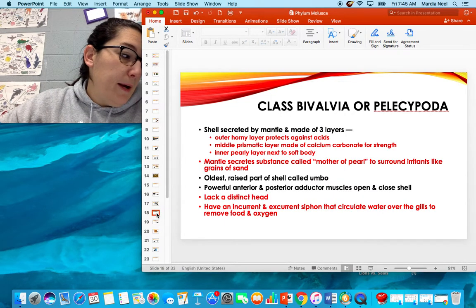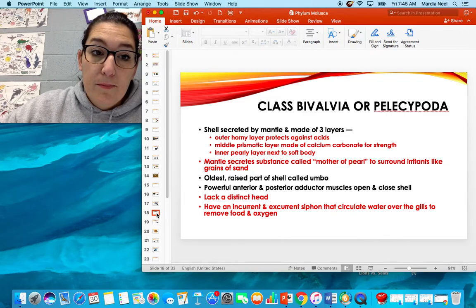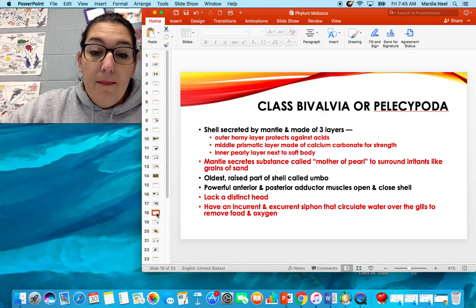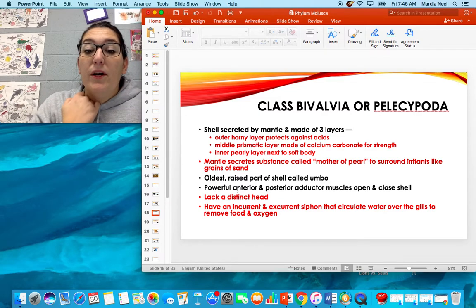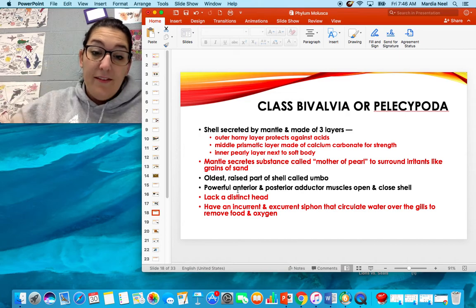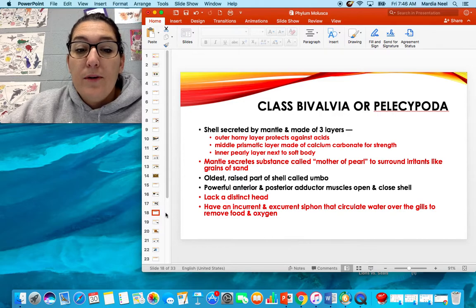Their shell is secreted by a mantle and made of three layers: the outer horny layer protects against acids; the middle prismatic layer is made of calcium carbonate for strength; and the inner pearly layer is next to their soft body. The mantle secretes mother of pearl to surround irritants like grains of sand — this is how we get pearls from oysters. The oldest raised part of the shell is called the umbo. They have an incurrent and excurrent siphon that circulates water over their gills.